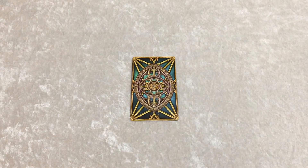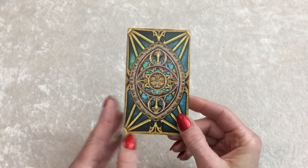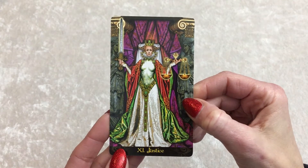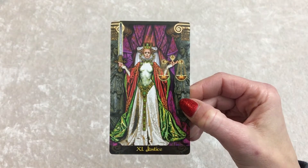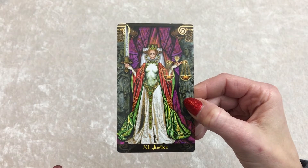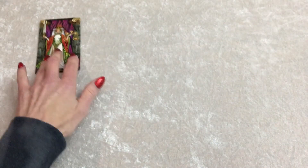Hello, group three. If you drew or chose the third card, this is your reading. Your first tarot card is Justice — balancing of the scales, the sign of Libra. It also means contracts. Maybe it's a business contract, a contract with someone who's going to sponsor you or your work, or support or finance you and your work. That's pretty exciting. Let's see what else we get with some more tarot cards, group three.